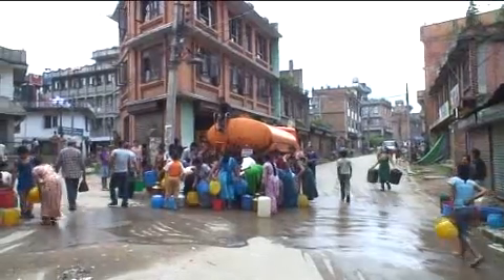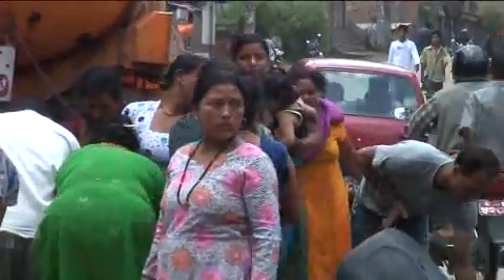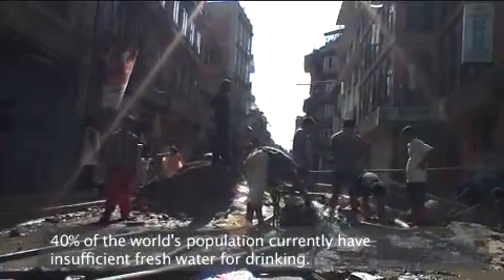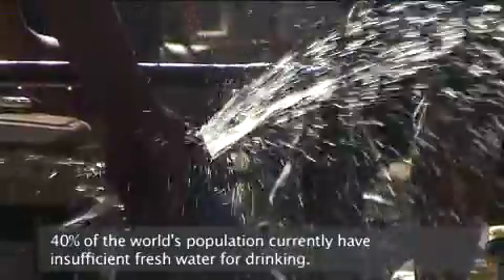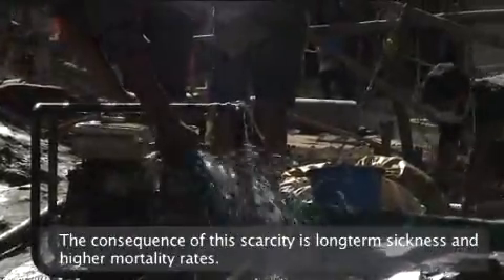I am Padmaja, and now we are in Nepal. Forty percent of the world's population currently have insufficient fresh water for drinking. The consequence of this scarcity is long-term sickness and higher mortality rates.